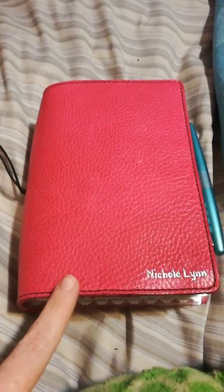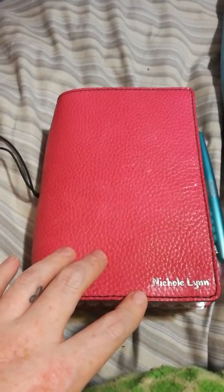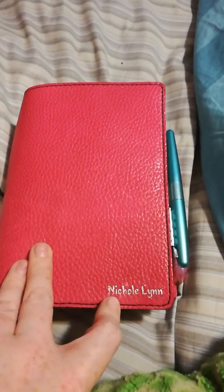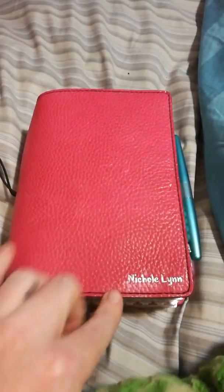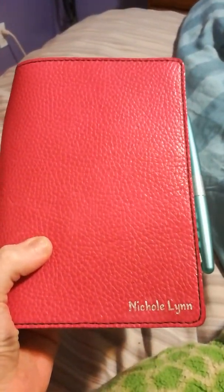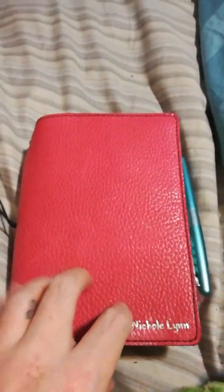I'm here to talk about my Chic Sparrow B6 in the color English Rose. I have silver foil inscribed on here with my name, and it's a deluxe so there's stitching around the sides. It has a really nice pebbly effect — not too pebbly, which is something I specifically asked for. I've seen some people have really pebbly ones but that's not really my cup of tea.